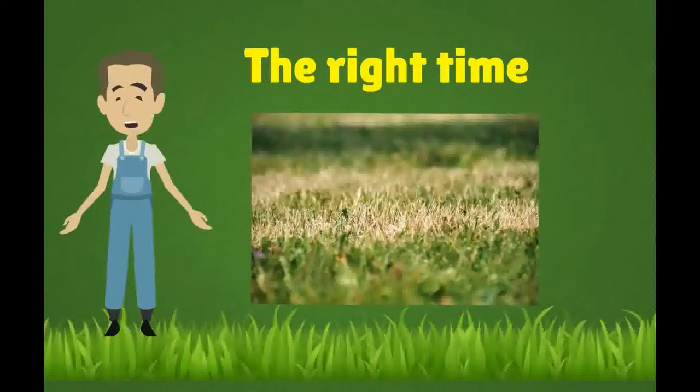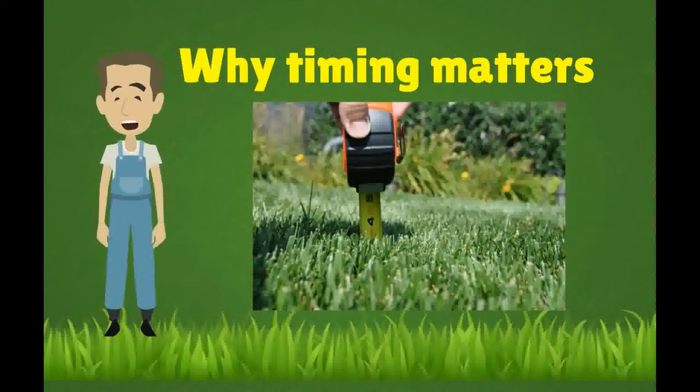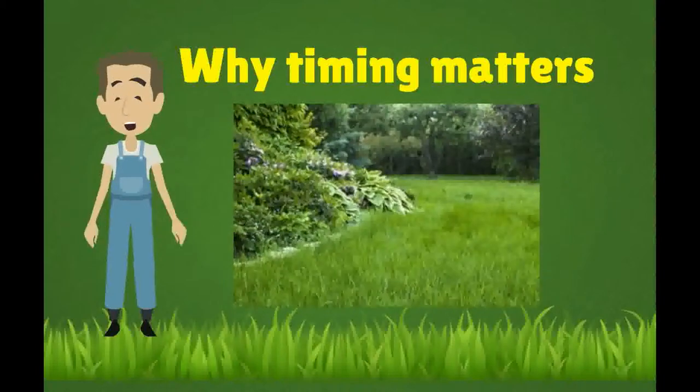The right time matters: treat actively growing weeds and apply granular products on a dewy morning. Broad-spectrum weed killers are highly effective, but these controls fail readily when conditions are not ideal. The perfect time to apply is in the early morning when there's a heavy dew on the lawn — the heavier the better.